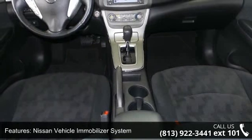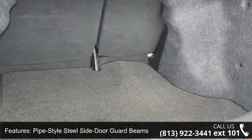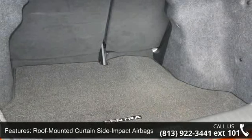Additional features include pipe style steel side door guard beams, roof mounted curtain side impact airbags, a 4 speaker audio system, auxiliary 12 volt DC power outlets, and an auxiliary audio input jack.